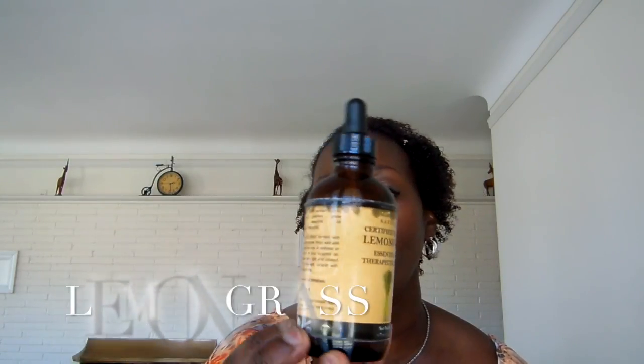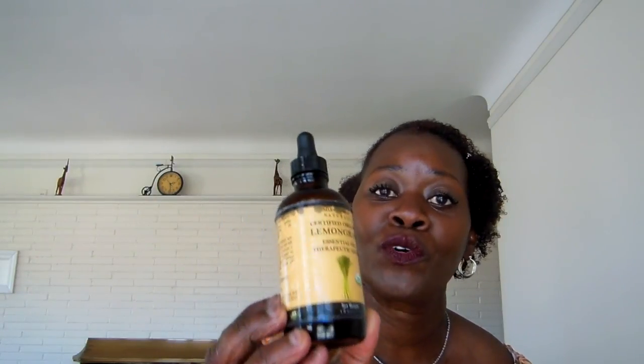The second oil is lemongrass oil — I absolutely love this oil. I just have a little bit left. Lemongrass oil has anti-microbial and antiseptic properties. It strengthens the hair follicles, which promotes hair growth. It treats oily hair and keeps the scalp healthy. As a side note, you can combine lemongrass and lavender oil to make another hair growth oil that will help promote hair growth.